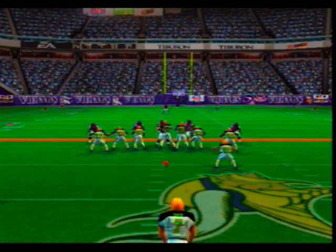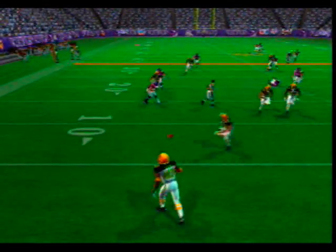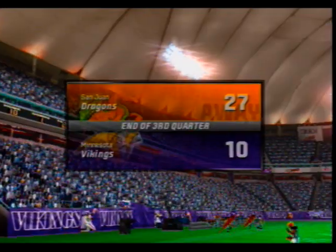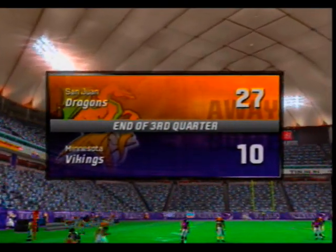They're trying to make the offense start from inside their own five. He waves for the fair catch. We've reached the end of the third quarter with the visiting team ahead of the Vikings 27-10.